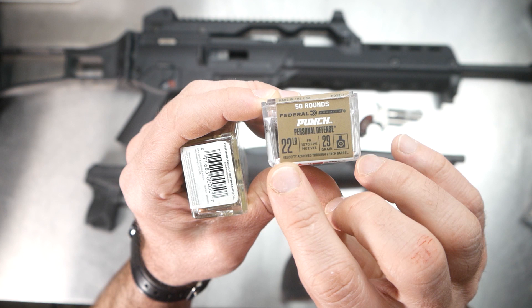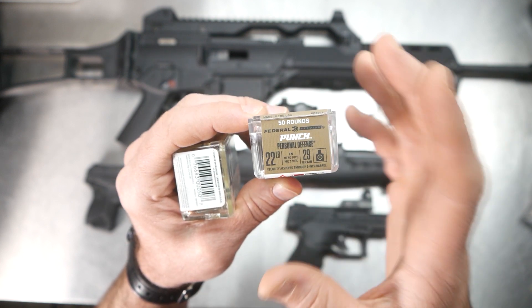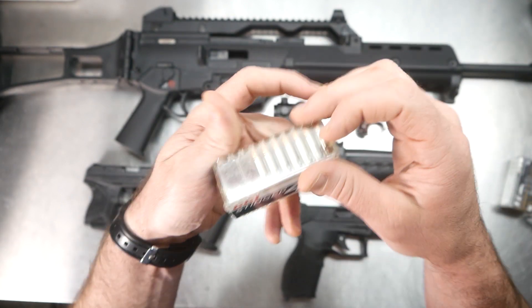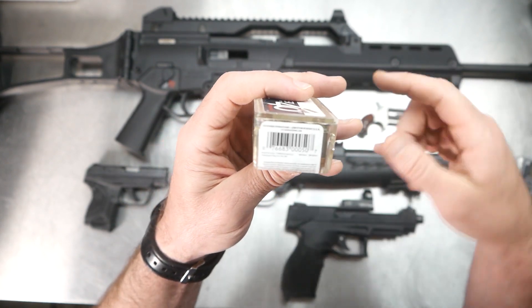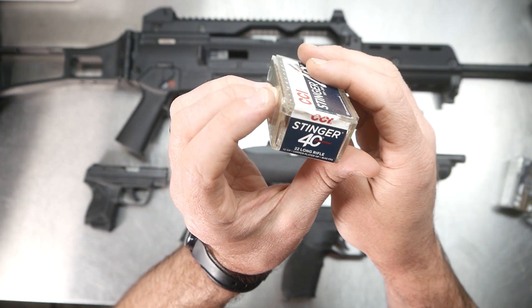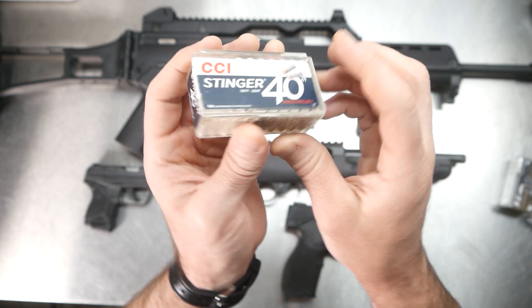But then if you read it, it says out of a two-inch barrel — so out of that 18-inch barrel it was definitely going faster than 1070, and I'll show you that in the video. The last one I shot was a little bit of Stinger, and I only shot that in two of them just to compare it to the Federal Punch. The Stinger is a 32-grain projectile rated at 1640 feet per second.